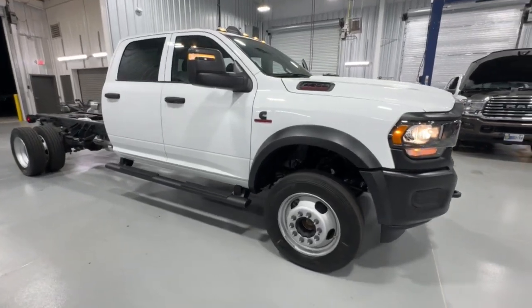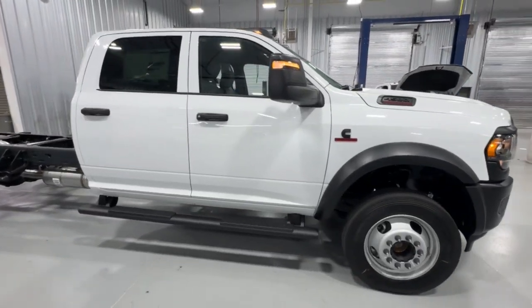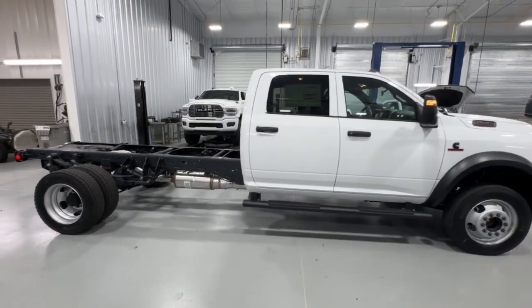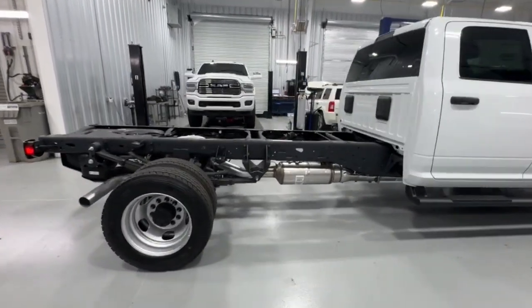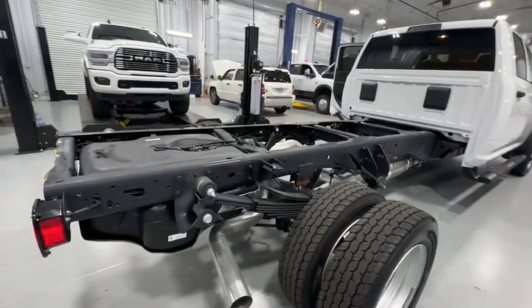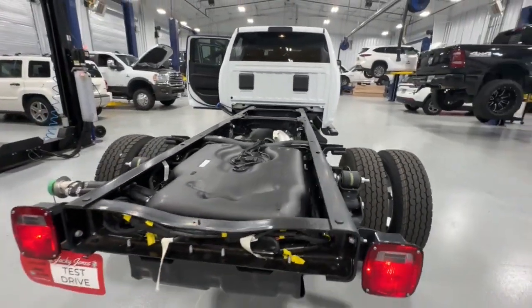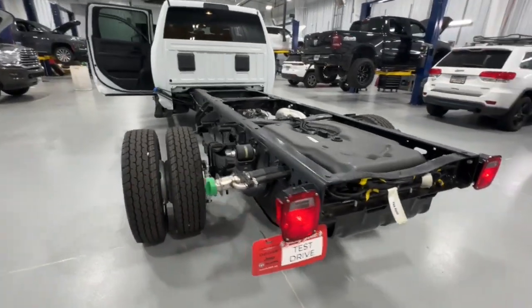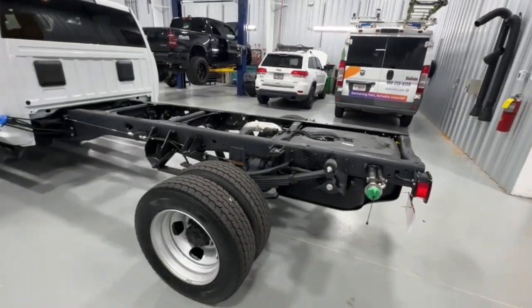Enjoy the view of this 2024 Ram 4500 HD. Here's a highly capable 4500 that offers high-powered towing and hauling capacity, application versatility, flexible upfitting options, and a comfortable, well-equipped cabin so you can take your workload in stride. These are just some of the great options this vehicle comes with.